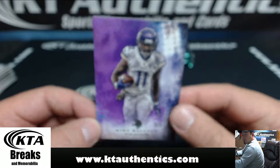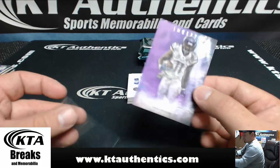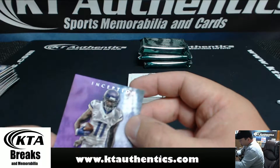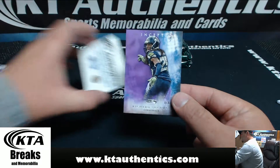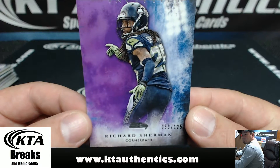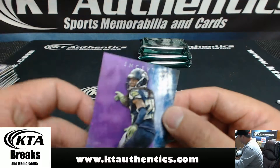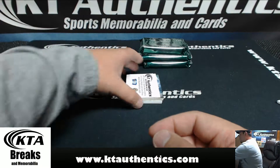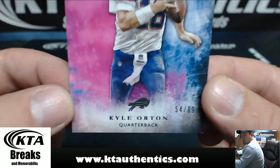With the Chiefs and Giants combo, he's just killing it. Richard Sherman, 59 of 125, Seattle Seahawks — show up, crab legs. And number 54 of 99, Kyle Orton for the Buffalo Bills.